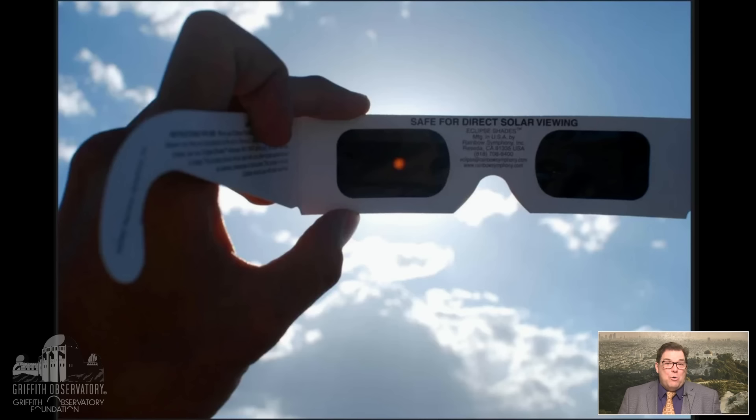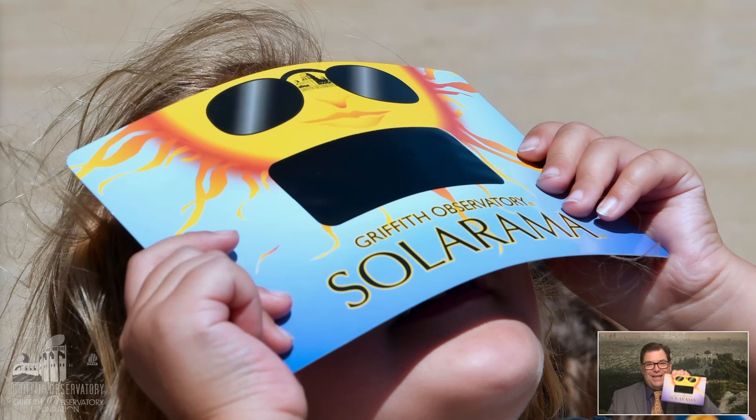I hope most of you have eclipse glasses — this is the way you can safely look at the Sun directly. You cannot observe it directly otherwise; it's simply not safe. Sunglasses don't work. You need a pair of eclipse glasses. If you're here in Los Angeles, you can come to our Stellar Emporium and pick up a pair. You can also get a solarama to look through. Get these things online, but make sure they're approved by the AAS — the American Astronomical Society — and NASA, because there are fake ones out there and it can be dangerous.